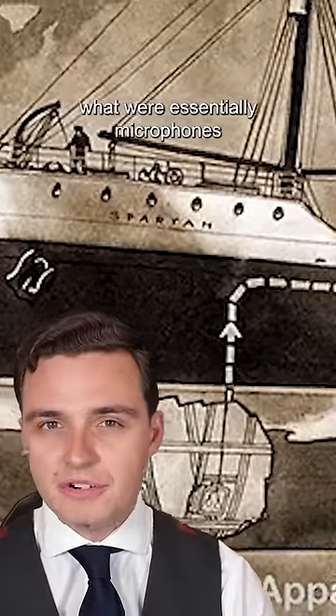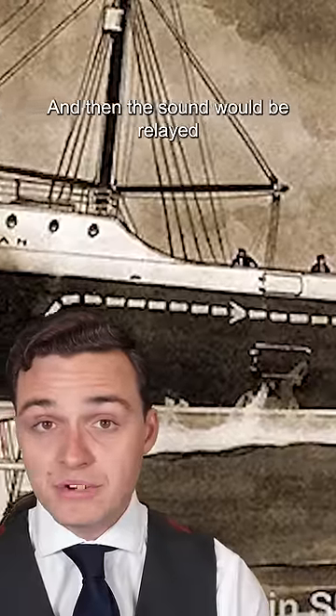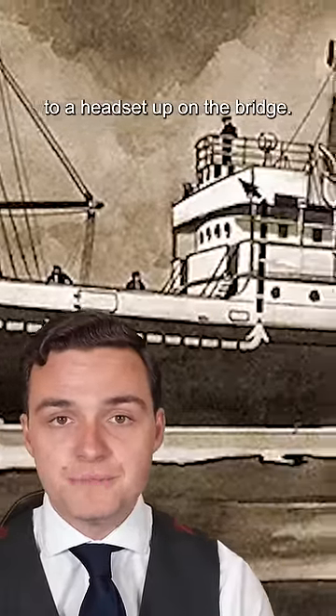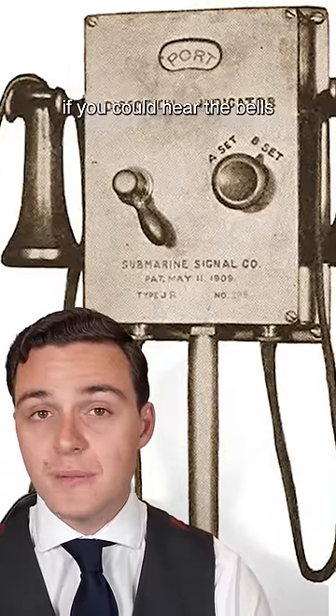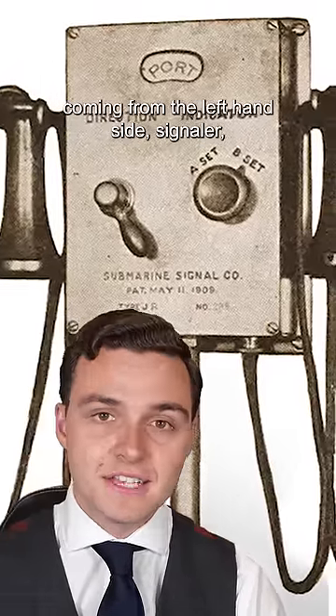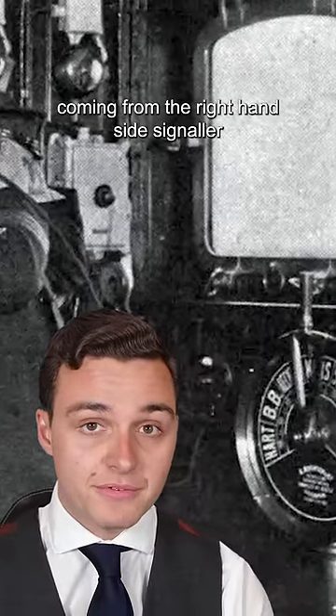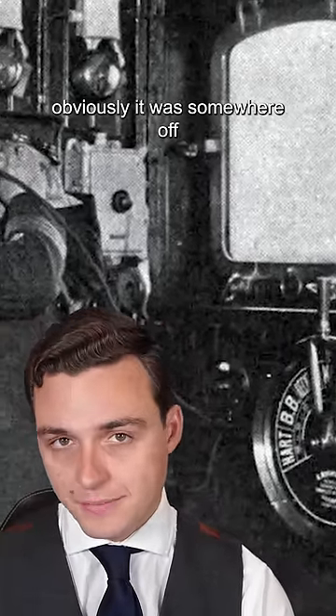The sound was picked up by what were essentially microphones installed on either side of Titanic's hull, and then the sound would be relayed through a normal telephone cable to a headset up on the bridge. Because there was a signaller on each side of the ship, if you could hear the bells coming from the left-hand side signaller, it meant that the danger was probably off somewhere to your left. If you could hear it coming from the right-hand side signaller, obviously it was somewhere off to your right.